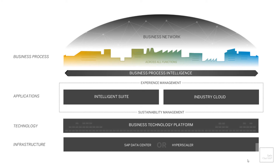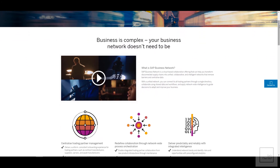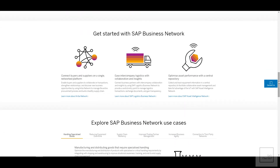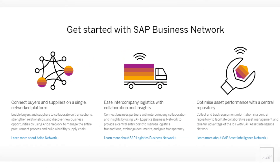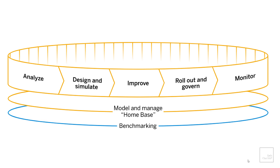The first component is business process, which includes business process network and business process intelligence. Business process network is a cloud-based solution that helps organizations connect all their trading partners into a single directory and streamline their supply chain operations. It consists of applications such as Ariba Network, SAP Logistics Business Network, and SAP Asset Intelligence Network. Business process intelligence solutions enable organizations to analyze the performance of their current business processes and turn process insights into actions to drive digital transformation. It includes components such as design and simulate, improve, roll out and govern, monitor, model and management, and benchmark. SAP's recent acquisition, Signavio, is part of this business process intelligence solution.